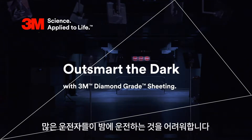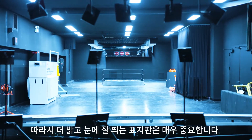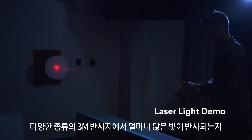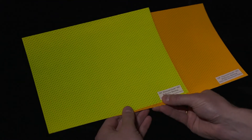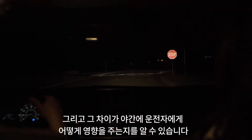Driving at night can be a challenge for many drivers, so creating signage that's brighter and more visible is critically important. The purpose of this demonstration is to show how much light reflects off a variety of 3M reflective sheeting materials, and how that difference is seen by drivers in nighttime conditions.